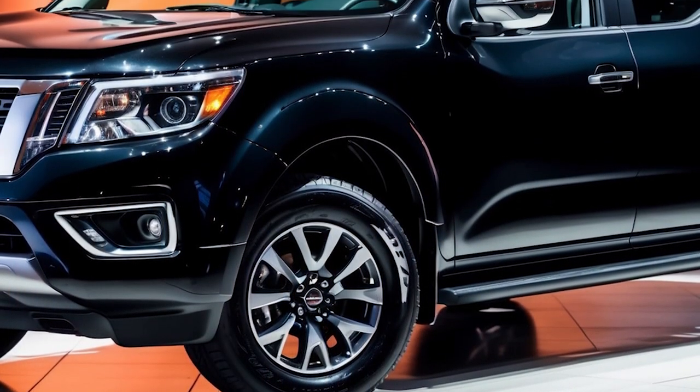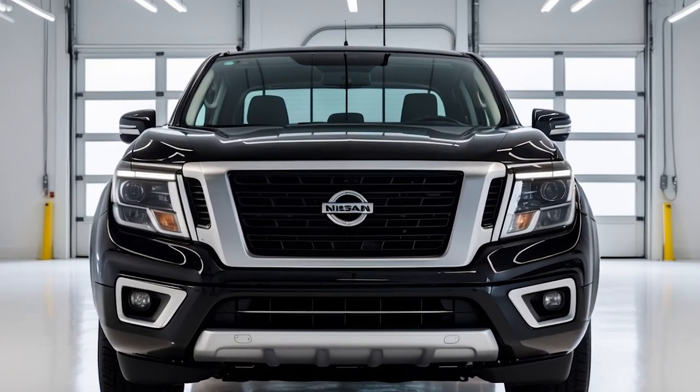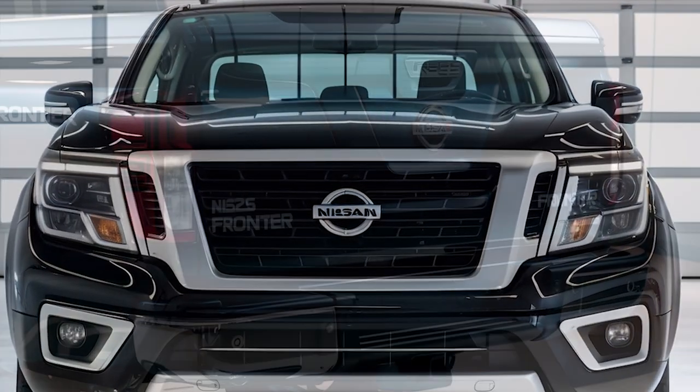SV-Trim, starting around $34,200, adds 16-inch alloy wheels, a power-adjustable driver seat, and more interior comforts.